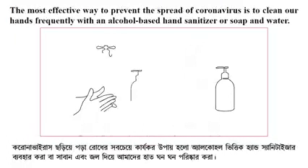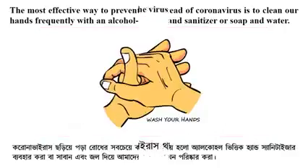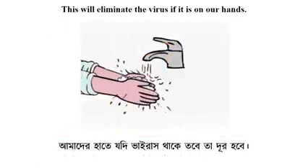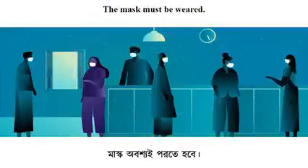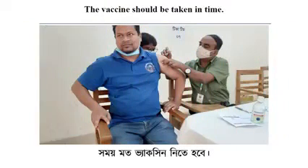The most effective way to prevent the spread of coronavirus is to clean our hands frequently with an alcohol-based hand sanitizer or soap and water. This will eliminate the virus if it is on our hands. A mask must be worn, and the vaccine should be taken in time.